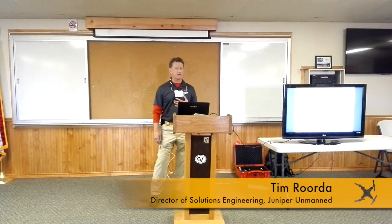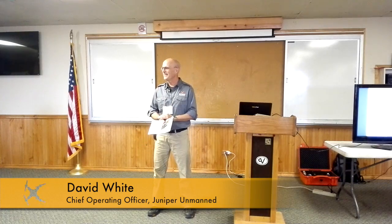Welcome. My name is Tim Roda. I'm with Juniper. It's really good to see you. What a beautiful place to come out and see UAS.